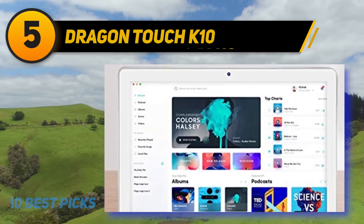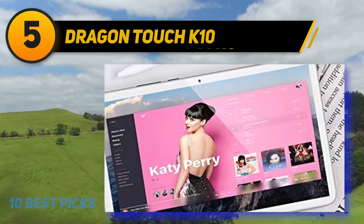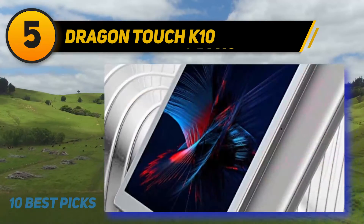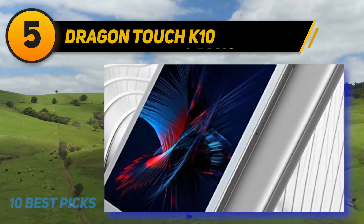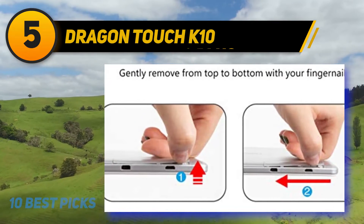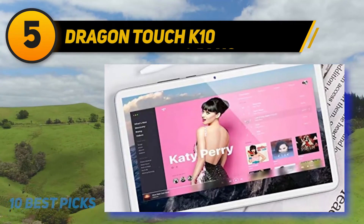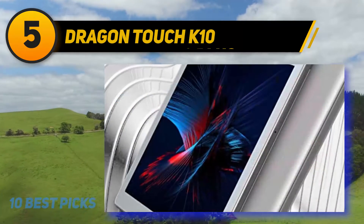Featuring Android 8.0 and a 1.3 GHz processing speed, kids will experience fast responsiveness so they don't have to wait for apps and videos to load. With 16 GB of storage and 2 GB of RAM, kids will enjoy smooth gaming and fast multimedia operations. The memory slot can hold up to 128 GB for large files, and the built-in dual-band Wi-Fi keeps kids connected to schoolmates during holidays without internet lag.